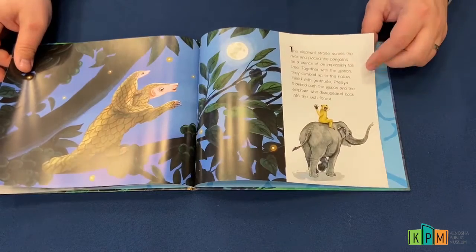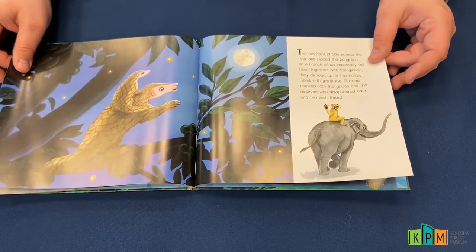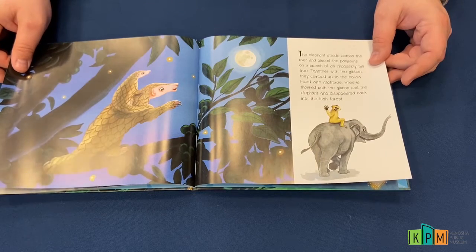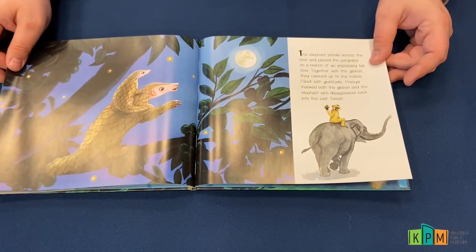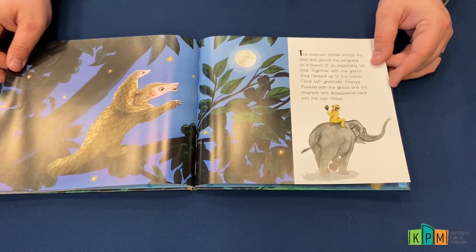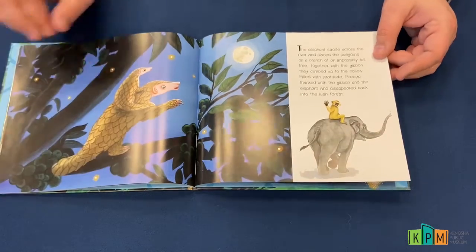The elephant strode across the river and placed the pangolins on a branch of an impossibly tall tree. Together with the gibbon, they climbed up to the hollow. Filled with gratitude, Priya thanked both the gibbon and the elephant, who disappeared back into the lush forest.